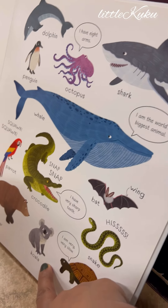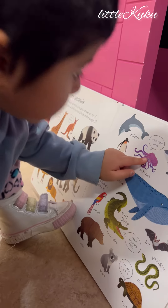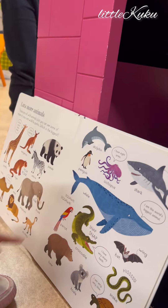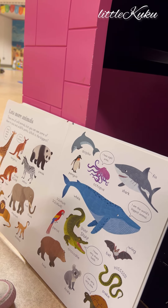I didn't know his name, koala. And octopus. Octopus. Wow. Penguin. Penguin. Yeah. And this is dolphin. Dolphin. Good job.